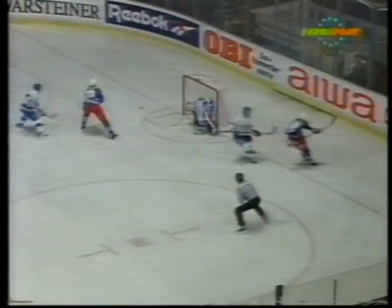And the top save against Mike Modano by Marcus Ketterer once again.